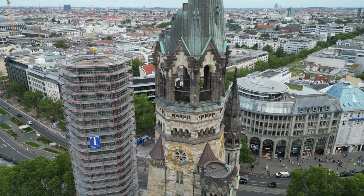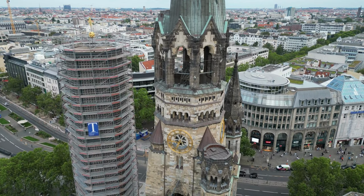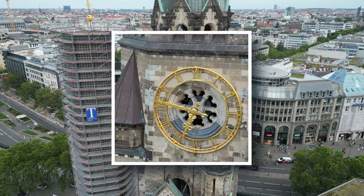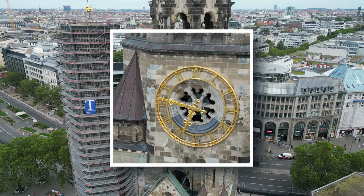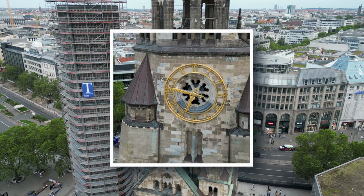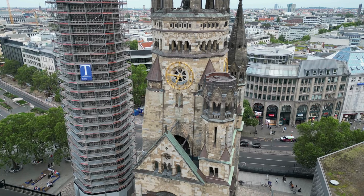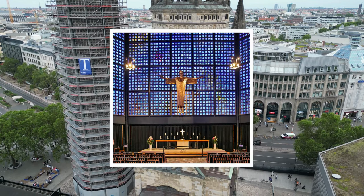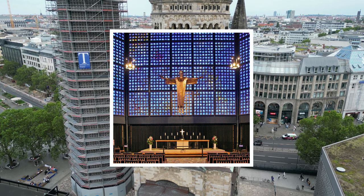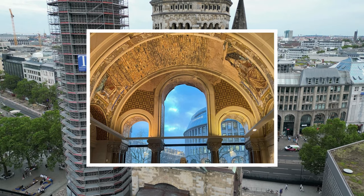Nevertheless, Kaiser Wilhelm Memorial Church remains one of the top tourist attractions in Berlin. The church tower clock is particularly beautiful — it was meticulously restored and recently upgraded with LED illuminated clock hands, a special feature that marks the passage of time and progress. The complex is now used for religious services and public events, and there is also a small museum inside the old part of the church.